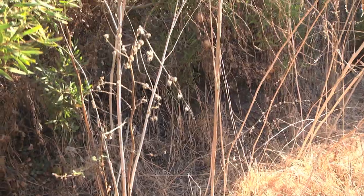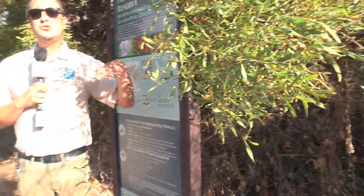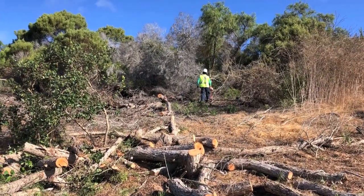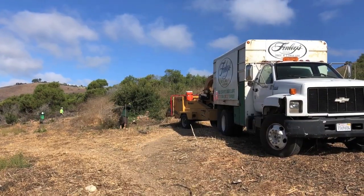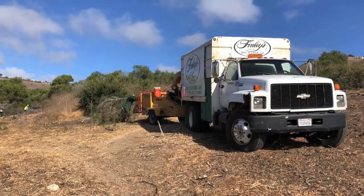It is a long process to remove these because we've got to remove the physical tree, but then we've got to continue to maintain the area and pull the seedlings because there are thousands and thousands of little seeds under here. Over the 22 acres, it will take us about four to six weeks to remove all of the acacia. We have two arborist crews working simultaneously with chainsaws and chippers to remove the material from the preserve.